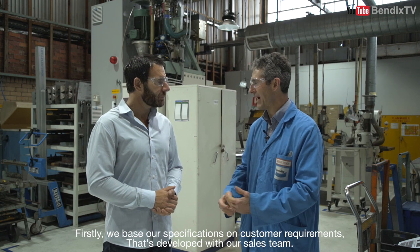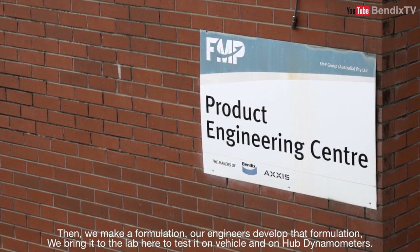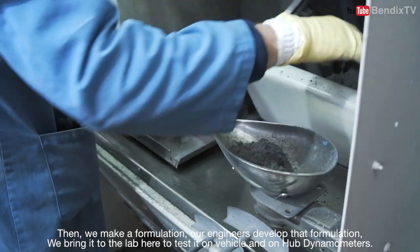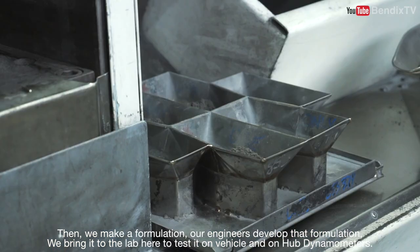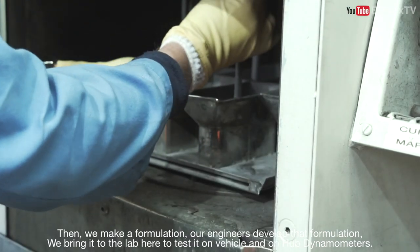Firstly we base our specification on customer requirements, that's developed with our sales team. Then we make a formulation — our engineers develop that formulation, we bring that in the lab, we test it, we make it in the lab, we test it on dyno and on vehicle.